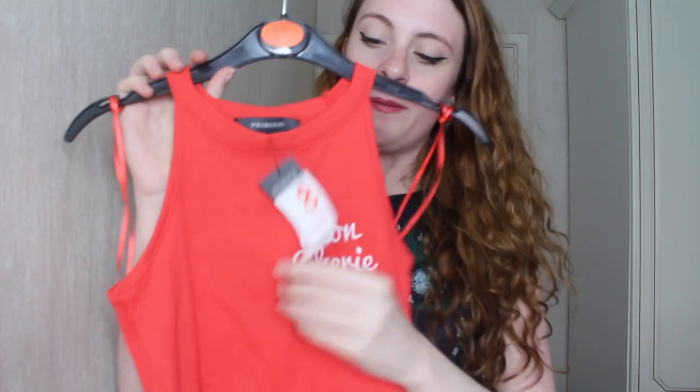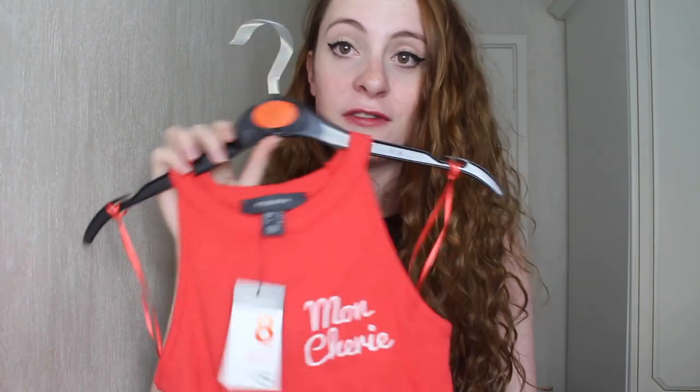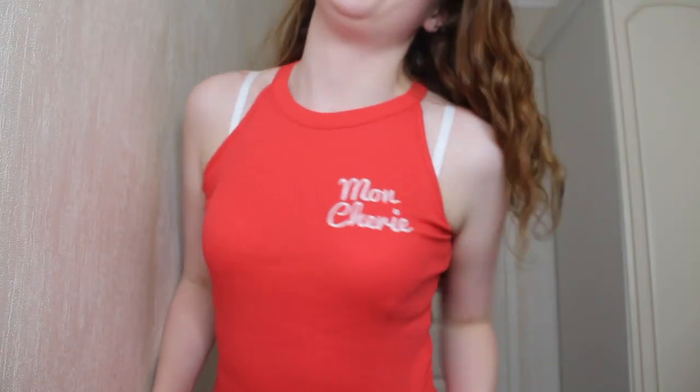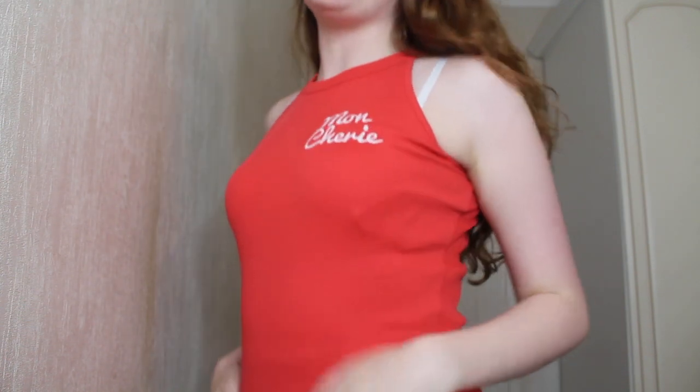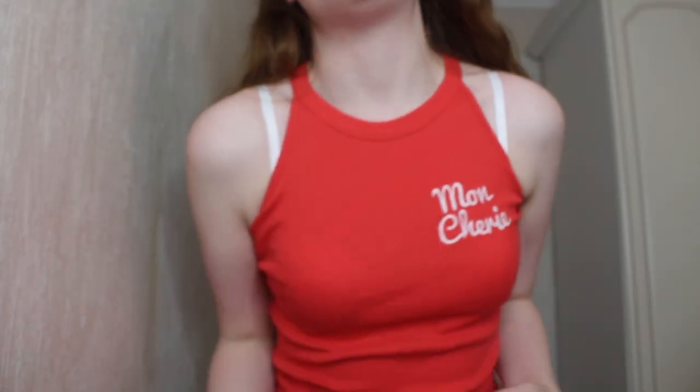First up from Primark is this top, bought in a size 8 for £5.00. It says Montcherie on it - my boyfriend likes to say this to me in a jokey French accent all the time, so I got it literally just for him. It's got a high neck and I'm unsure if that high neck suits me. This is the red Montcherie top on - it's fine, nothing really special about it, but for the price it's really good. It's really nice material with a lettuce hem at the bottom. The only problem is it's kind of bunching up near my armpits.